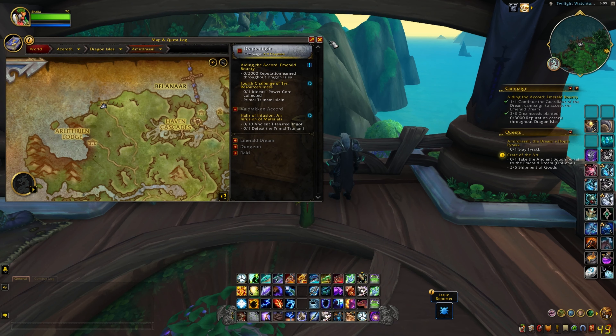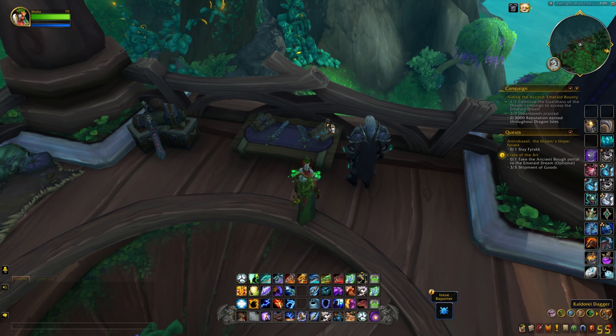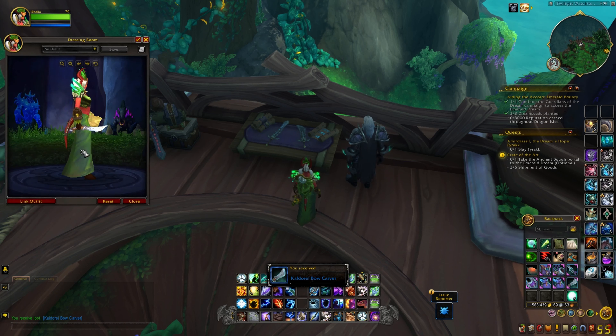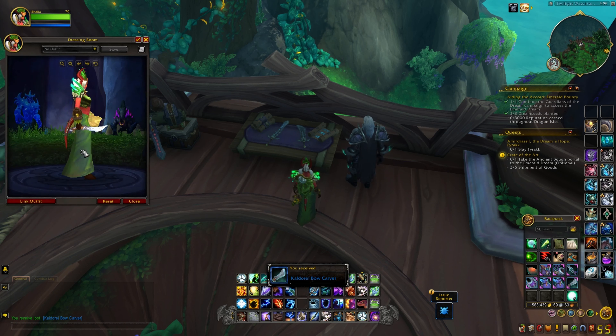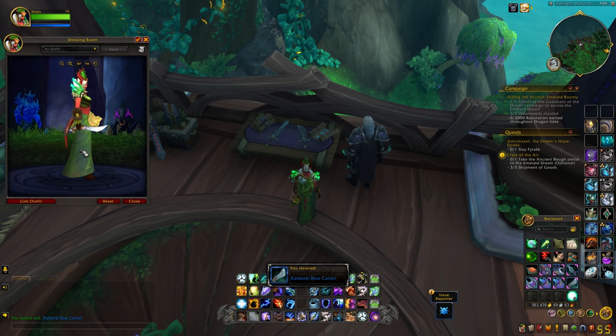Here in the Twilight Watchtower we find another cosmetic item. I'm going to take a look at this item — and it's the Calderay Vaux Carver.